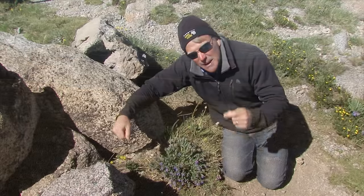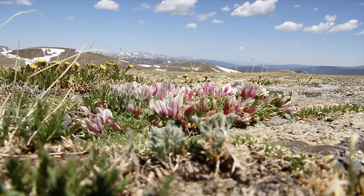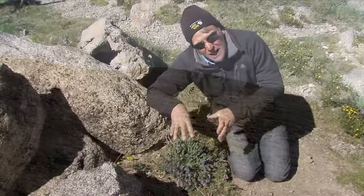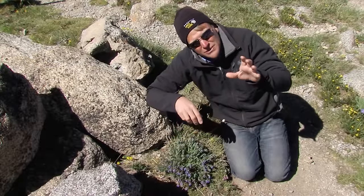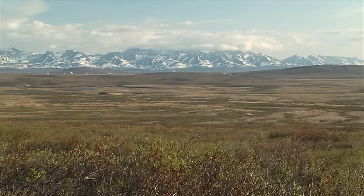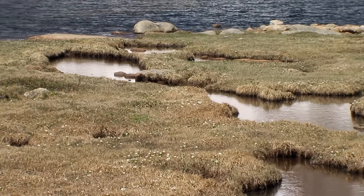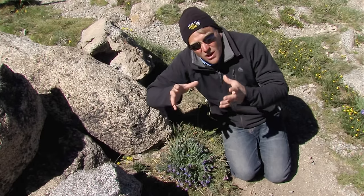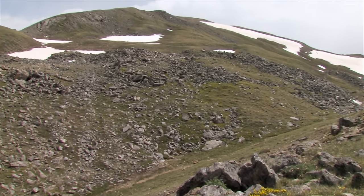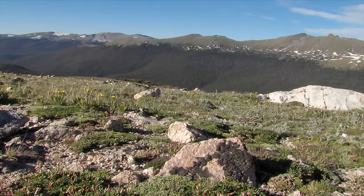If you grow here, you have to be able to withstand that incredible cold that comes every time the sun goes down. There's more than just one type of alpine tundra — in fact, every single one is slightly different on every single mountaintop. The tundra here in the alpine zones of Colorado is very different from alpine tundra in Montana, New Mexico, Canada, or even Alaska. They're each different because of regional climatic differences, latitudinal differences, and even moisture differences.